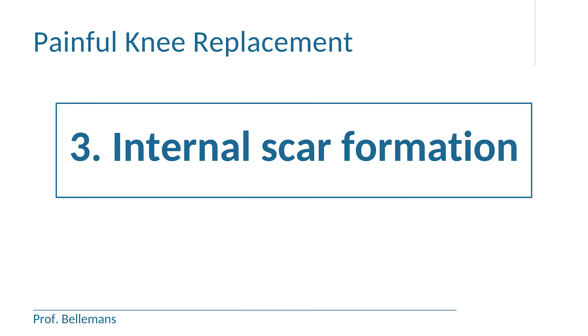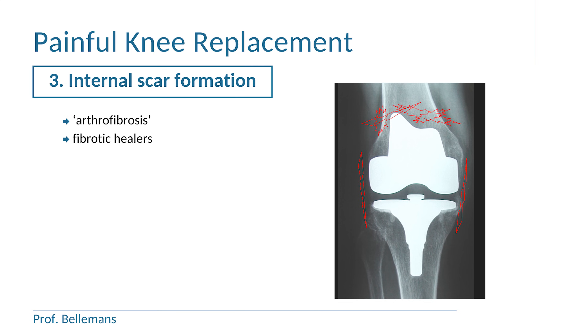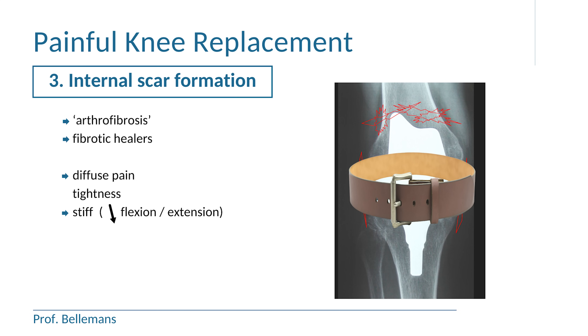Third possible reason for pain is internal scar formation or arthrofibrosis. Excessive internal scar formation happens especially in people who develop aggressive scar tissue — we call them fibrotic healers. Sometimes the scar formation is so aggressive that they also develop calcifications into the scar, so that these become visible on x-ray. These patients complain of diffuse pain, tightness and stiffness with reduced flexion and extension, and again that belt-like constrictive feeling around the knee. Usually this situation improves over time, with the scar tissue finally loosening up, but sometimes that can take several years. Gentle mobilizations and sometimes a corticosteroid injection into the knee can facilitate this process.